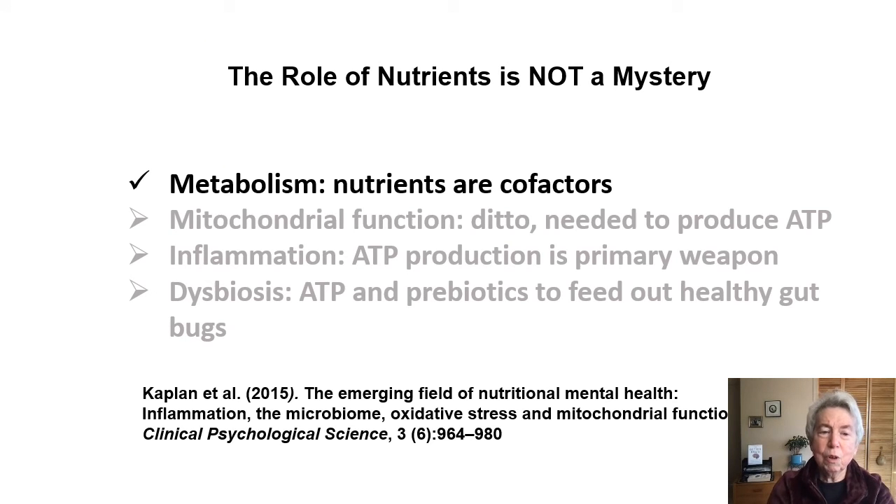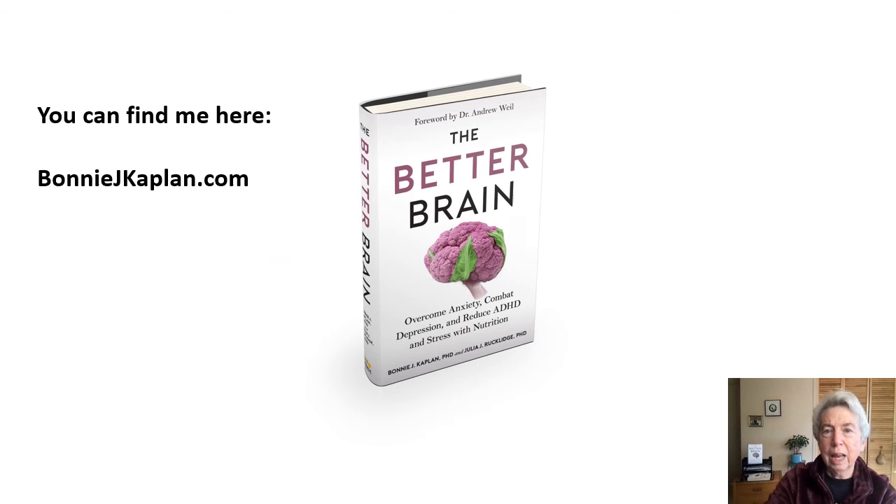I'm going to leave you with two things. First, I don't want you to think that by talking about nutrients as cofactors we've covered everything that nutrients do in the brain — there's a lot more to learn, and I give you a reference on this slide. We also talk about it in chapter two of our book, The Better Brain, written by myself and Dr. Julia Rucklage. You can find me on my website and email me through the contact tab. I'm hoping that some of you are having the kind of aha moment that I've learned usually results when people see those metabolic pathways.